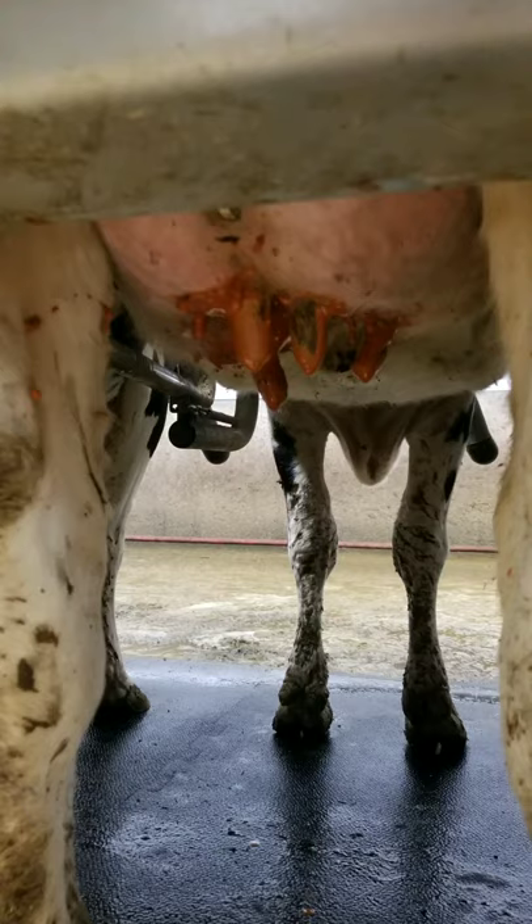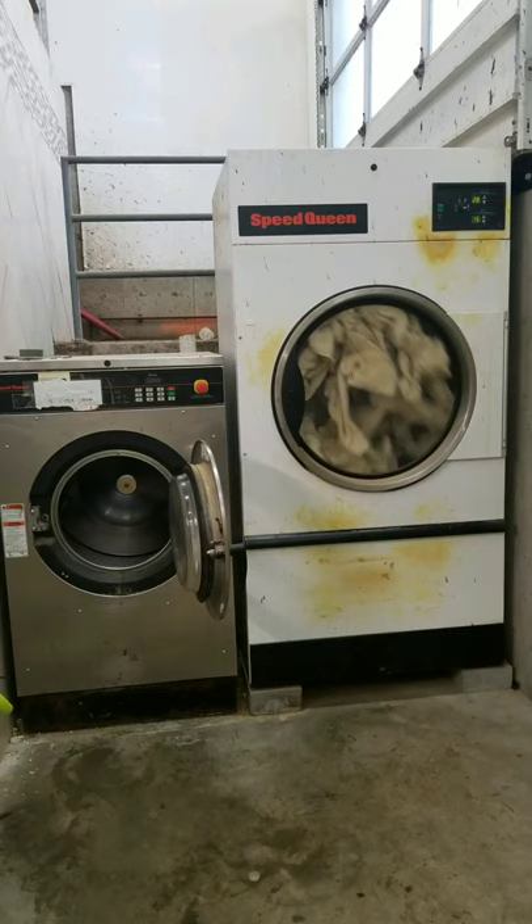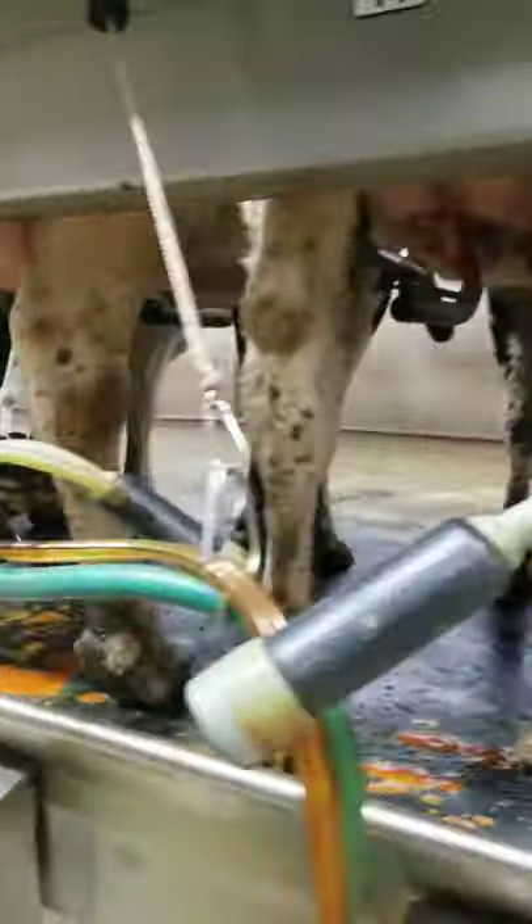The dip then sits on the cow for at least 30 seconds. It's important every cow have her own towel, so we must do laundry all the time. A worker then uses a new towel for each cow and wipes her teats dry before he attaches the machine.